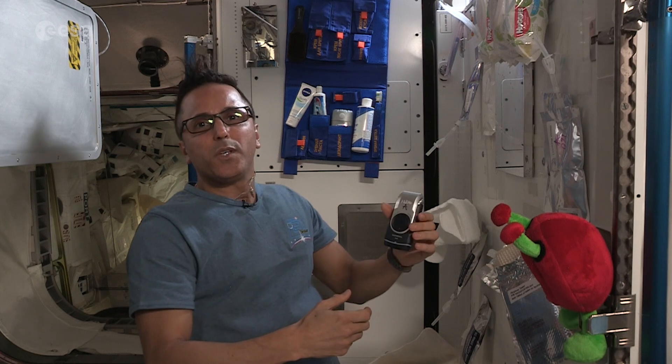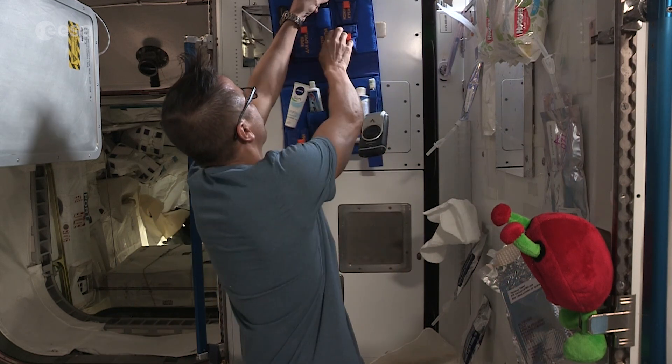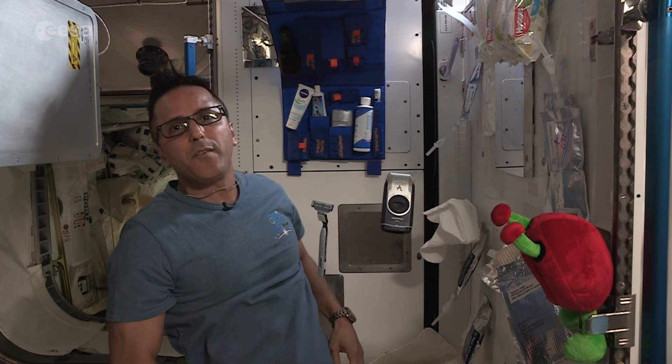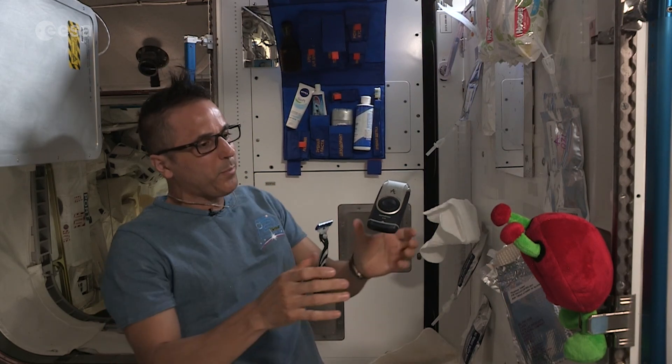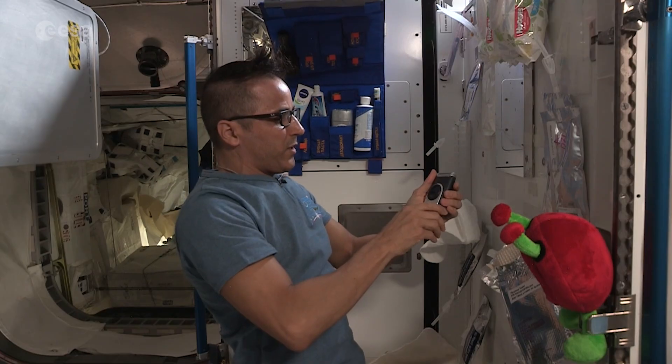There are a couple of ways you can shave. You can use an electric razor, or some people like to use a regular razor. And of course we have shaving cream that you can use. My preference is the electric razor, so let's get that shave going — that'll look good for the day.